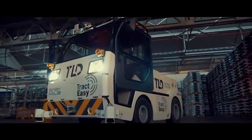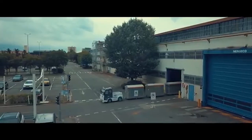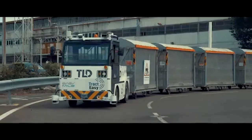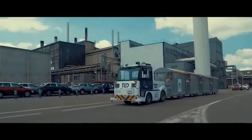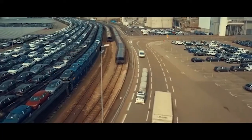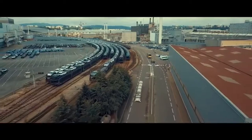Introducing the TrackedEasy, a groundbreaking driverless and zero-emission electric tow truck. It revolutionizes operational flexibility for ground transportation of goods on industrial sites, logistics centers, and airports.